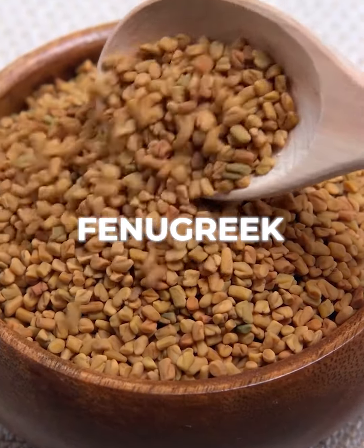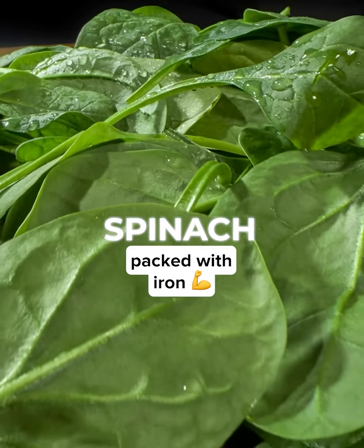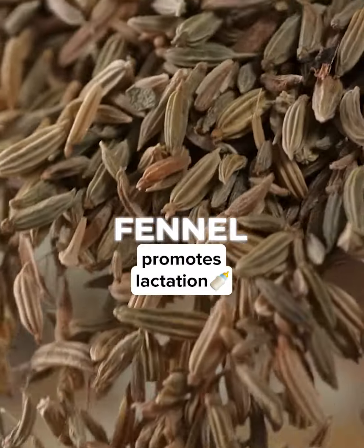Fenugreek — it's a galactagogue, a substance that encourages milk production. Spinach — it's packed with iron which can help with breast milk production. Fennel — it's a galactagogue that promotes lactation.